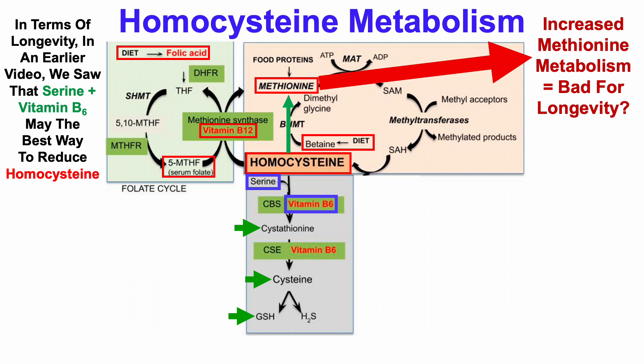Cysteine can be incorporated into glutathione (GSH). There are a couple of videos on this channel about why glutathione restoration — as it declines during aging — may be beneficial not just for health, but potentially for longevity. If you missed those videos, those will be in the right corner.